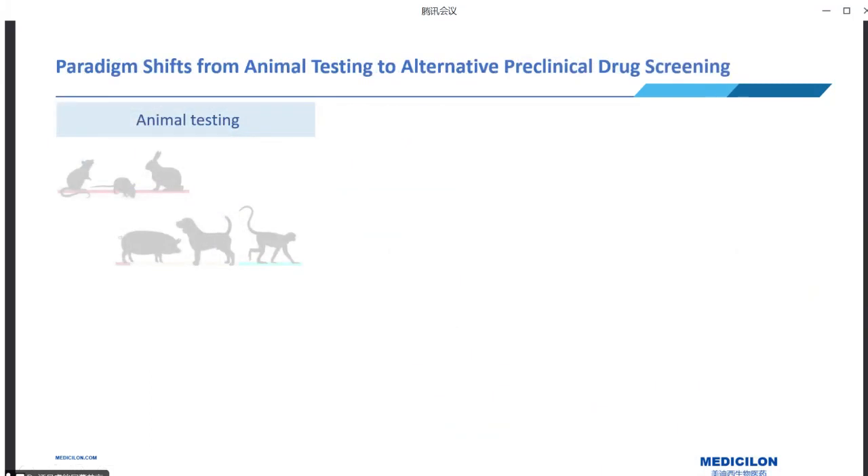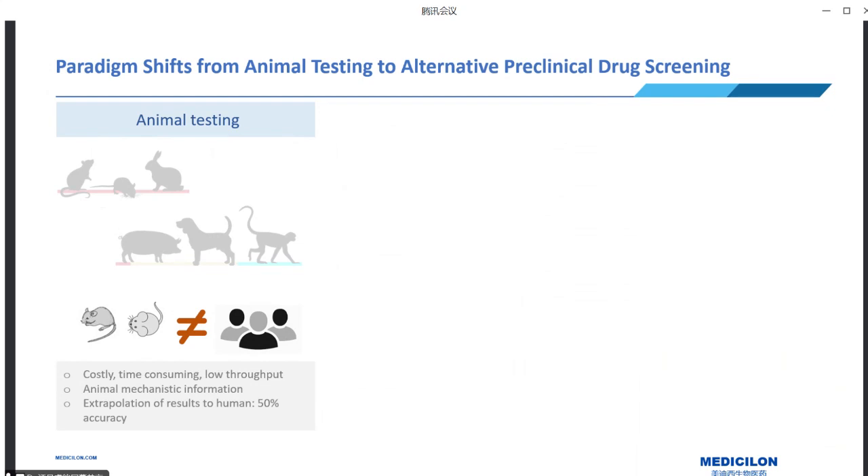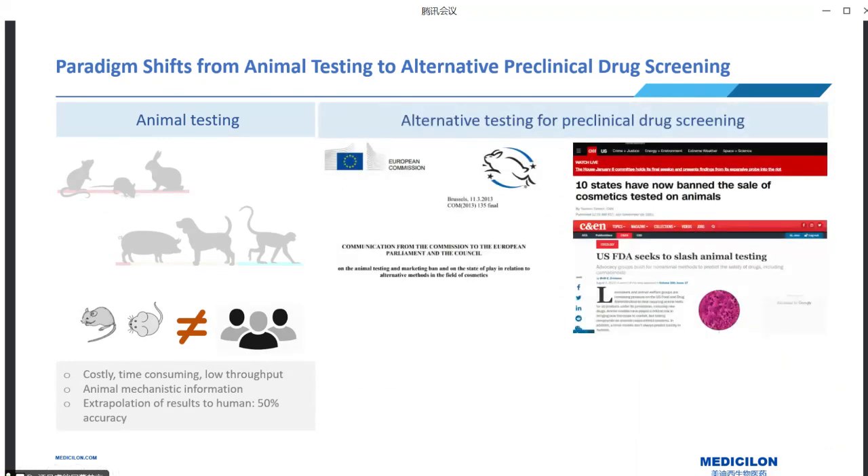Traditionally, animal testing has been the standard approach for conducting toxicity assessments. However, along with ethical concerns, there are several drawbacks associated with animal-based toxicity testing: they are costly, time-consuming, and low throughput. They provide in-depth animal mechanisms but not human-specific information, so the accuracy of extrapolating results from animal studies to humans is only around 50 percent. Recognizing these limitations, there has been a significant paradigm shift toward alternative pre-clinical drug screening methods, gaining momentum as countries like the EU and the United States have imposed a ban on animal testing for cosmetic ingredients.